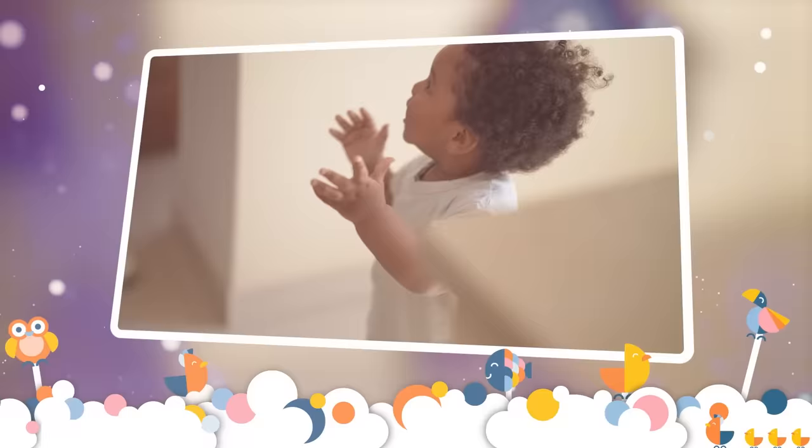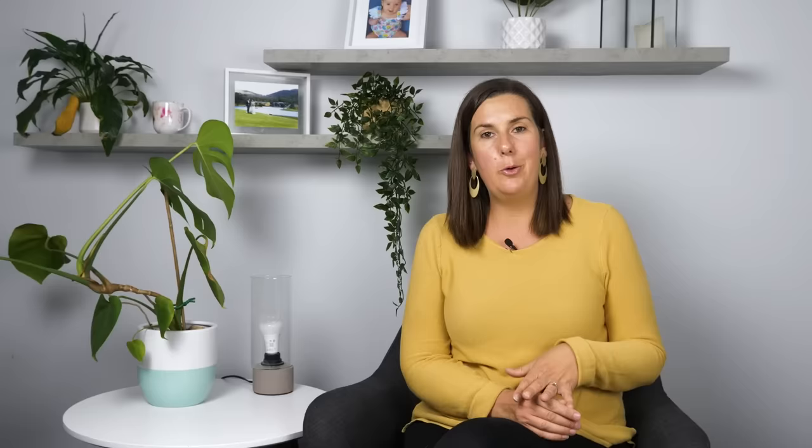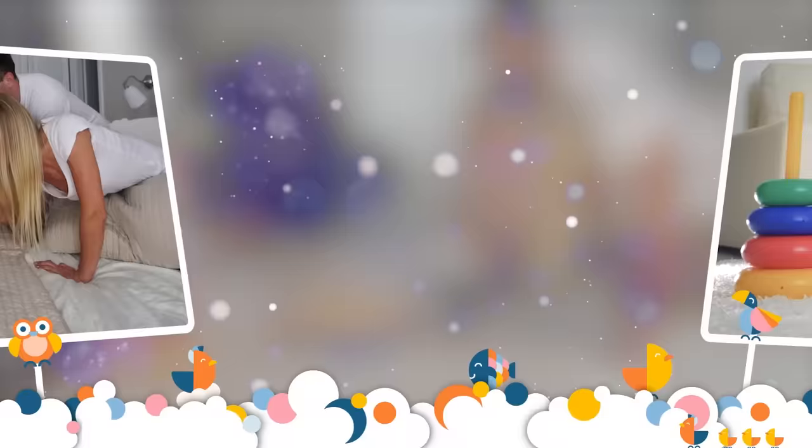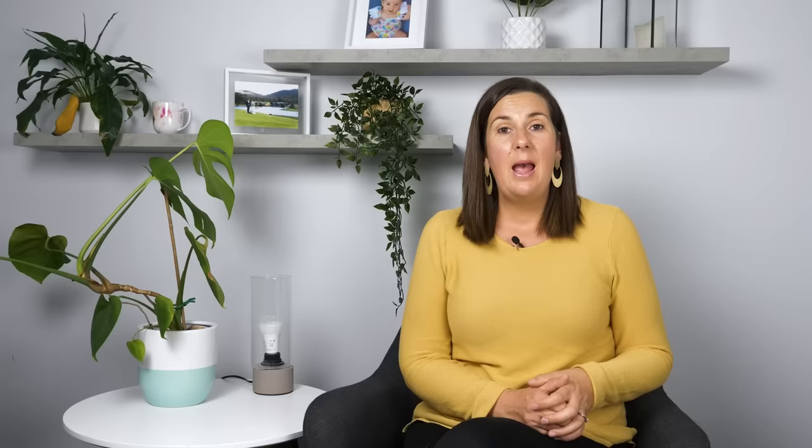Another red flag is not consistently responding to their name being called or a familiar voice. At 12 months of age, children will typically respond to their name on the second or third attempt, especially if engaged in activity. If your child's hearing is fine and they're still not responding consistently to their name even when you're directly in front of them, that is a red flag. However, if your toddler is social, interactive, babbling, and smiling but just doesn't respond when their back is turned, that might indicate their hearing needs to be assessed.